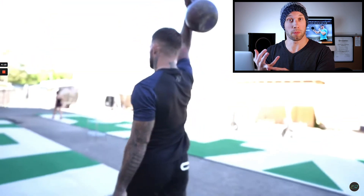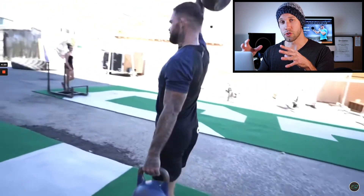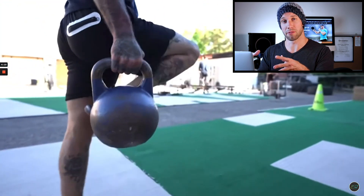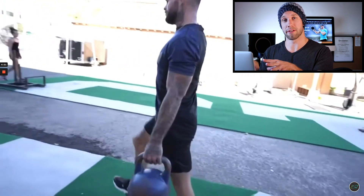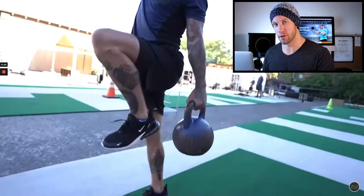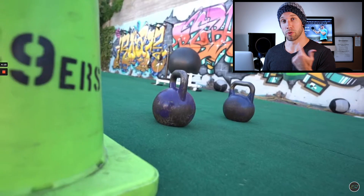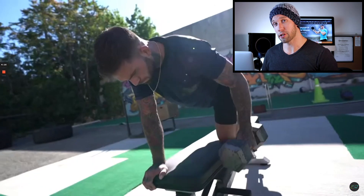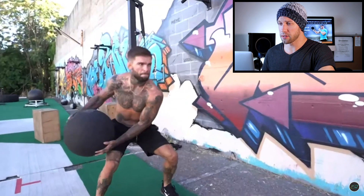Whether that is lunging for a takedown or sweeping somebody when they're in your guard — these things, while they might not seem related to your performance, actually have significant implications. Thumbs up to this exercise. This is one that I include in my routines, we include at Momentum WOD, and I would encourage you to include as well.